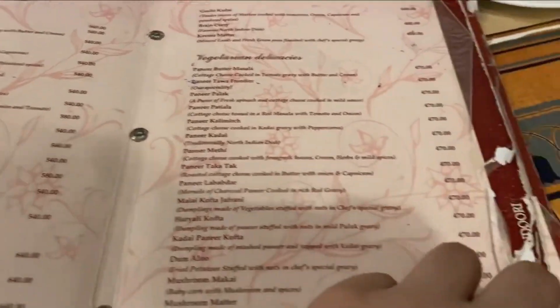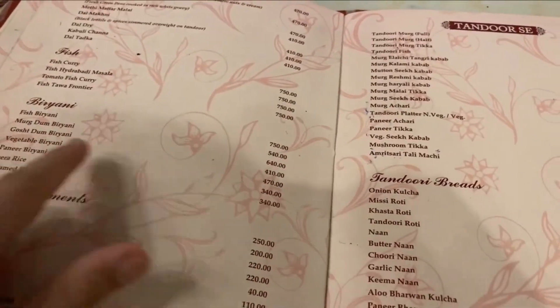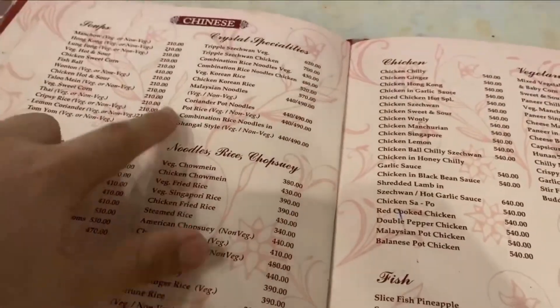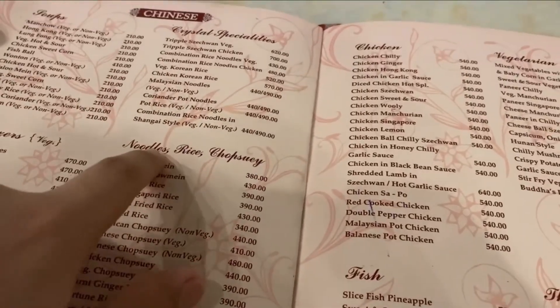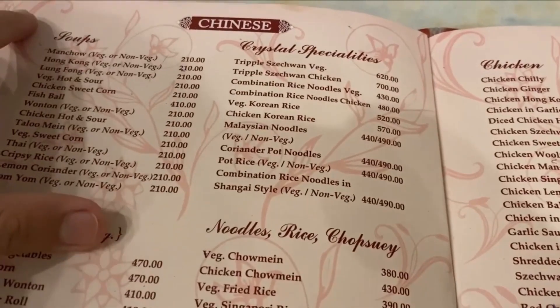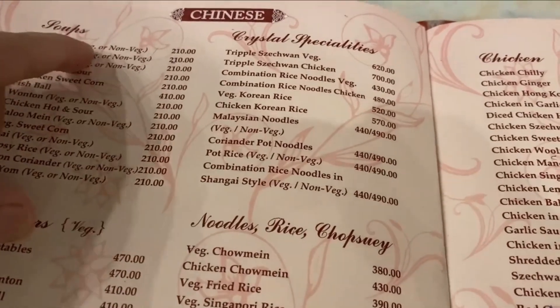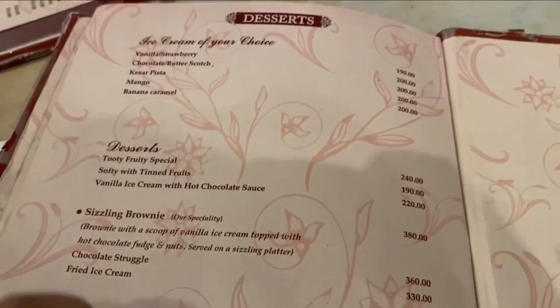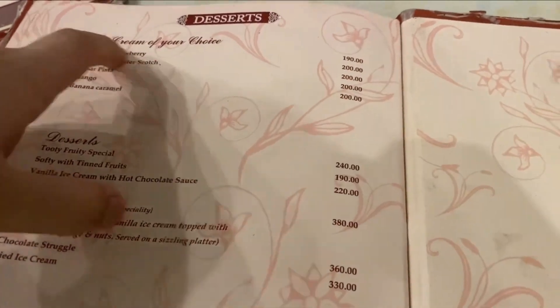Look at the variety — there are so many snacks, so many tandoori items, so many biryanis. And here is the Chinese menu: noodles, rice, chopstick dishes. We first ordered some soups — I had manchow soup and mom and dad had hot and sour soup. There are so many varieties, and there are also desserts and ice creams.